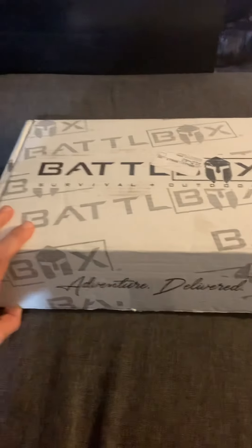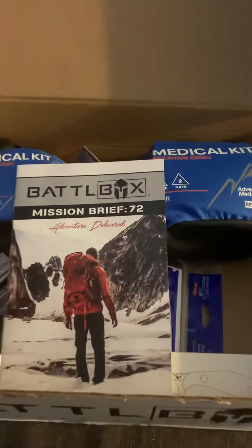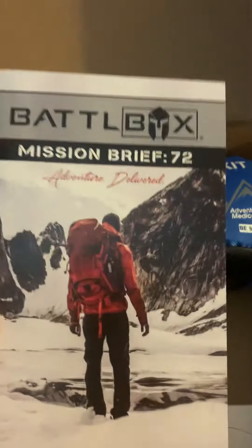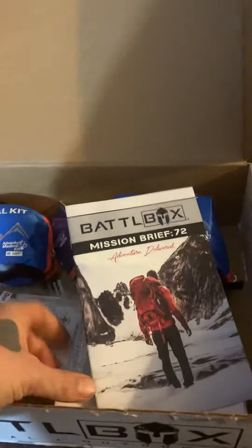Hey, what's up you guys — how many of you are in the Battle Box and just received Mission 72? This month I figured I'd make a video to show you guys. It's pretty cool, I enjoy receiving it every month.